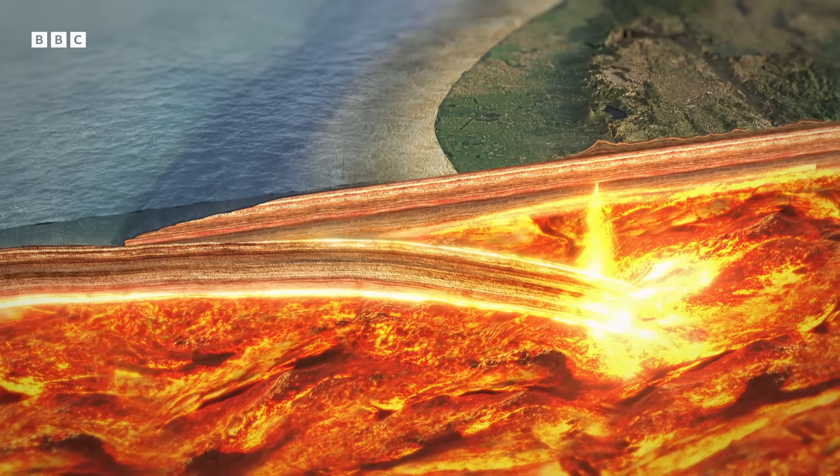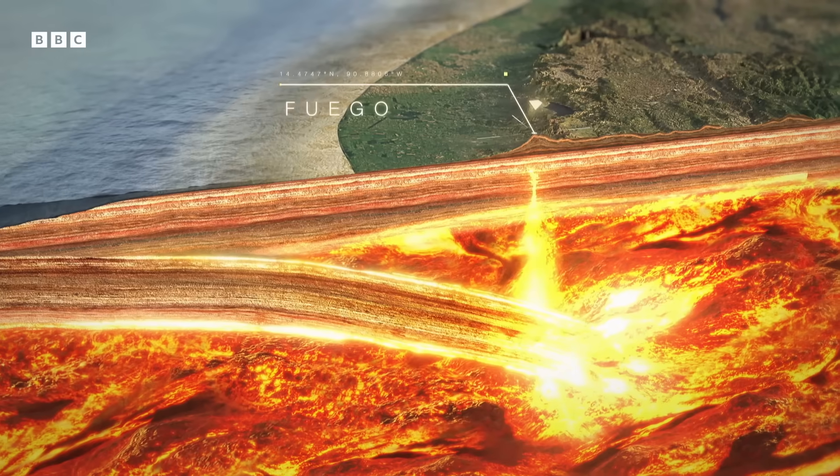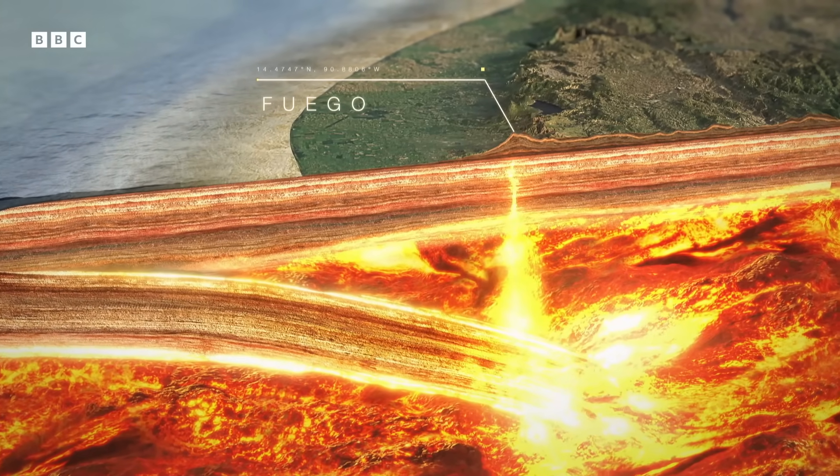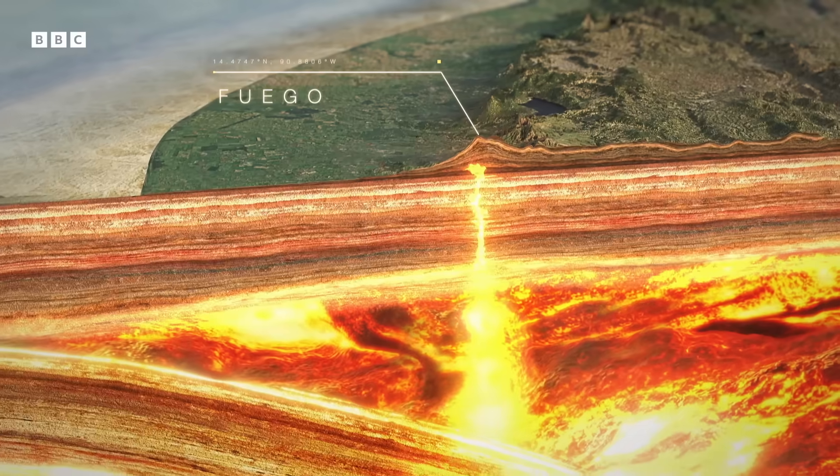This newly created molten rock is less dense than the magma around it. And below Fuego, it slowly rises to the surface, eventually erupting.